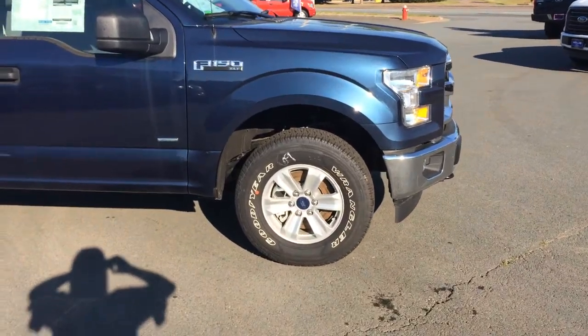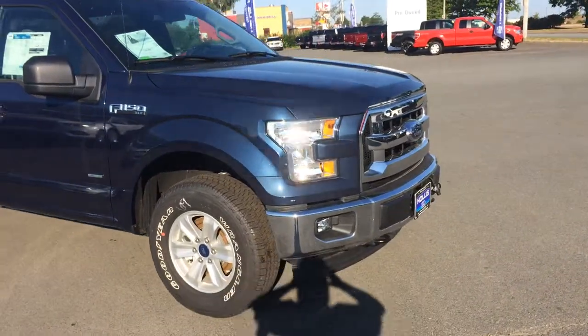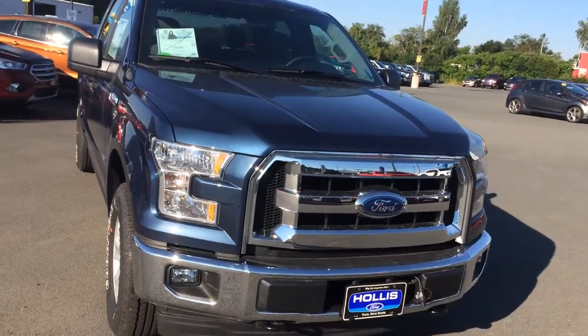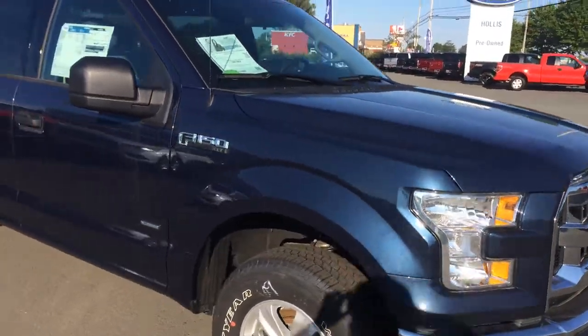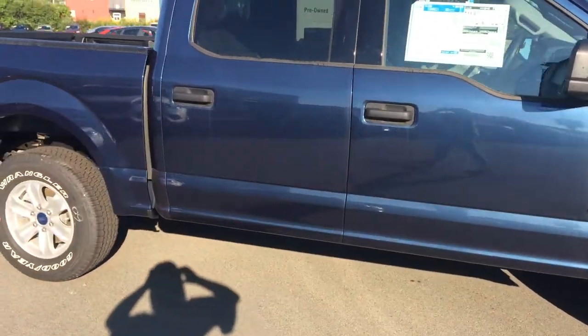Nice aluminum alloy wheels on there with a 17-inch tire. Fog lights come standard with the XLT — people are quite happy about that. Blue Jeans Metallic. It looks like the MSRP on this vehicle has been reduced down to $38,000, and that's before your Costco discount.